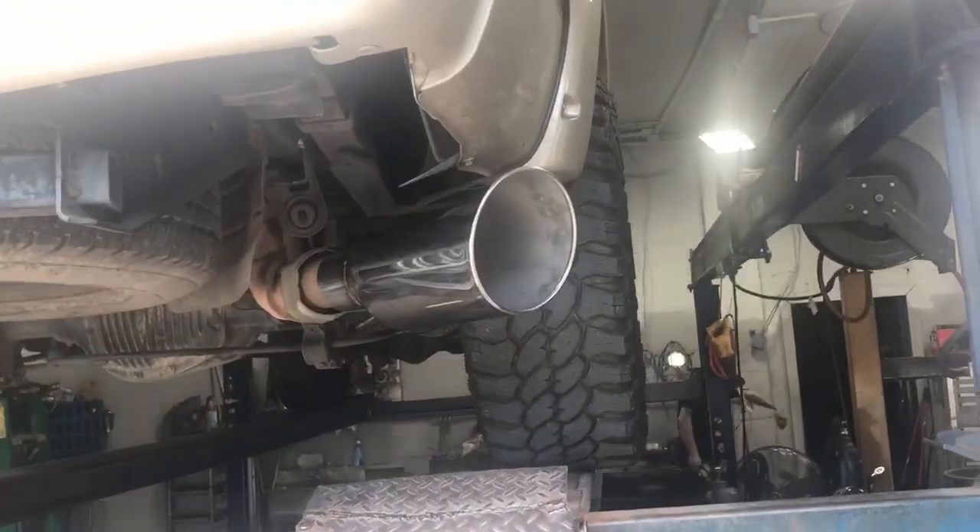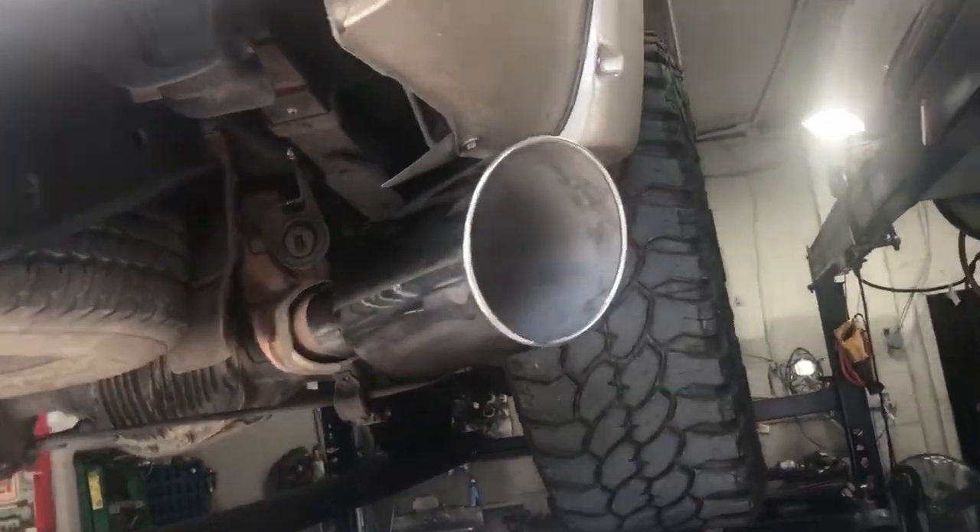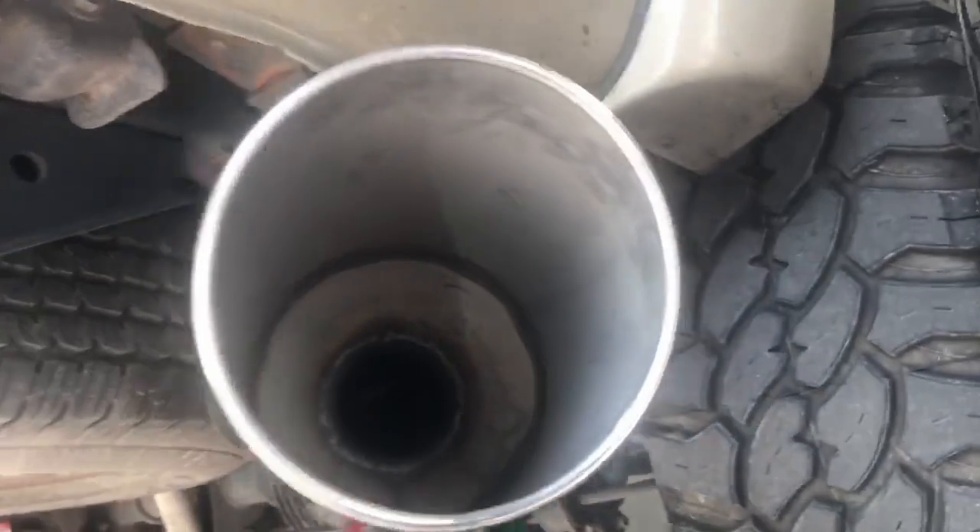What we did on it: still got the particulate filter, 4-inch system. We did a muffler delete and an 8-inch tip. Took out the old tip — ugly thing — and put a nice fat 8-inch tip on it. It looks absolutely amazing. I'll let you guys hear it in a minute.